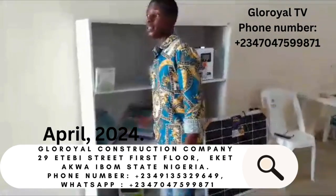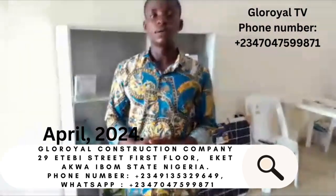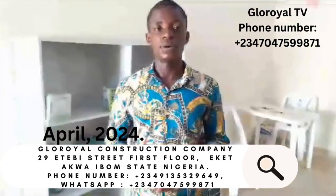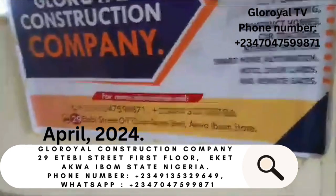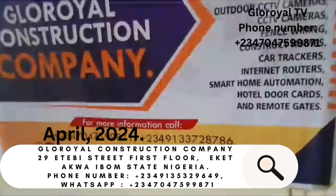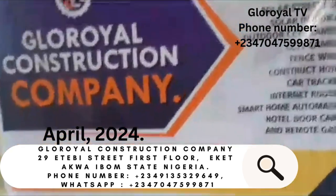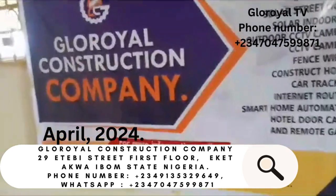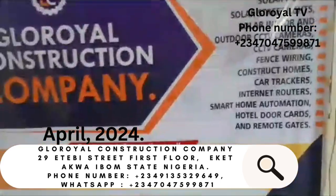We also have our offices and warehouses in Uyul and in Lagos. To order any of our products from anywhere around the world, feel free to call us anytime — we are always available to respond. Our company number is displayed on the screen. Our office is at number 29 Atebi Street, off Toron Road, Kwaibong State. Follow us on Facebook at Gloriel TV and on YouTube at Gloriel Construction Company. Like, follow, and share our video. Walk into our office and order anything at any time.